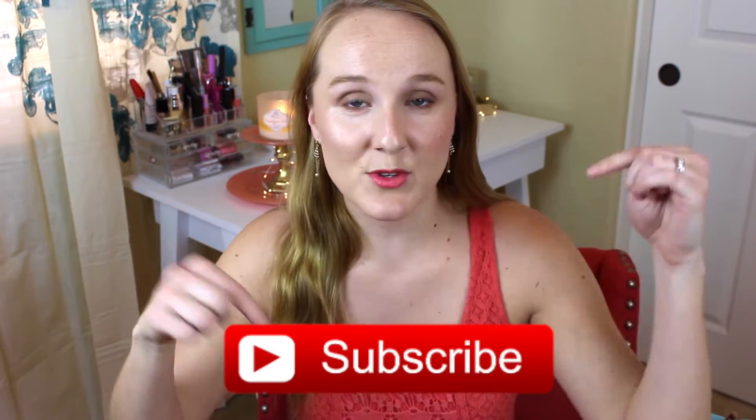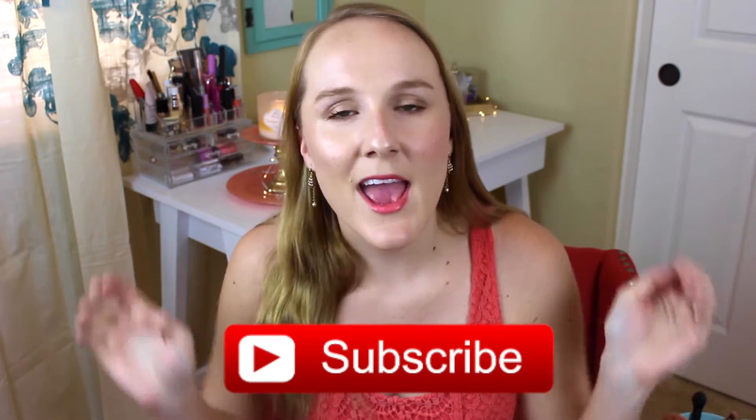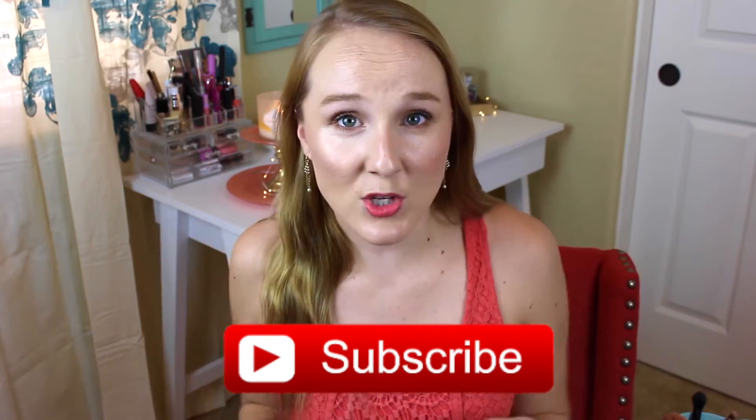Thank you for coming over from their channels to check mine out — I really appreciate it. If you haven't subscribed already, go ahead and hit that subscribe button. I will list all the products I use down in the description box, as well as the other girls' videos. So if you're interested in getting this glowy, beautiful wedding makeup look, keep on watching.